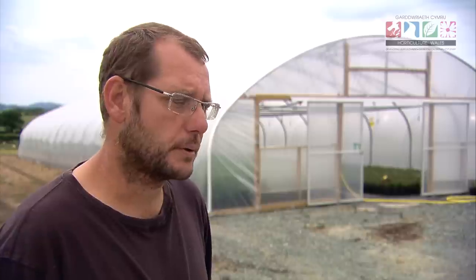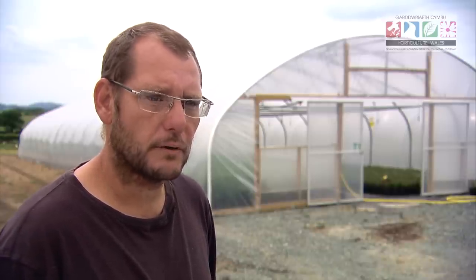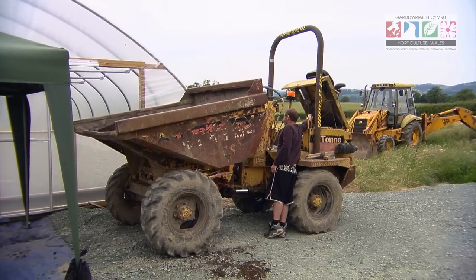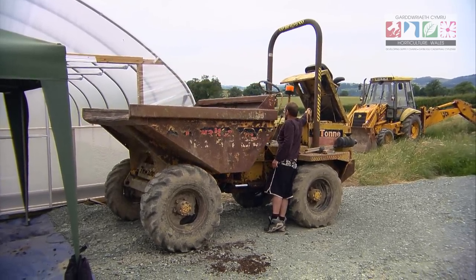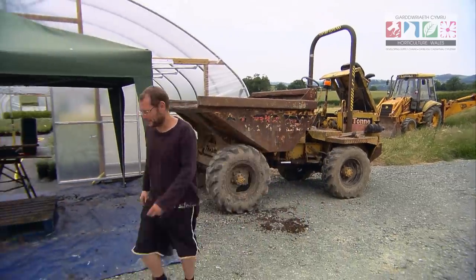We've improvised with certain bits of kit. Instead of having a potting machine, we have a dumper that we borrowed from a friend who isn't currently using it, and we use that for moving soil and goods around the site. We also use it as a potting bench, and it's proved to be very efficient.